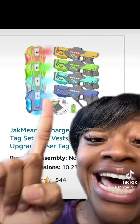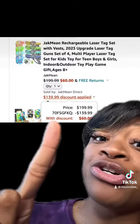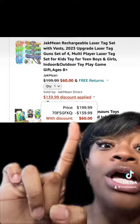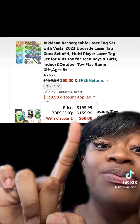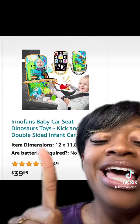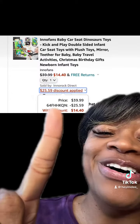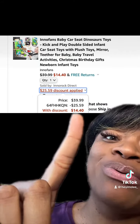This really dope laser tag set is back y'all and it has really good reviews. Make sure you enter this promo code at checkout and you'll end up paying this price. This really cute baby car seat activity has really good reviews. Make sure you enter this promo code at checkout and you'll end up paying this price.